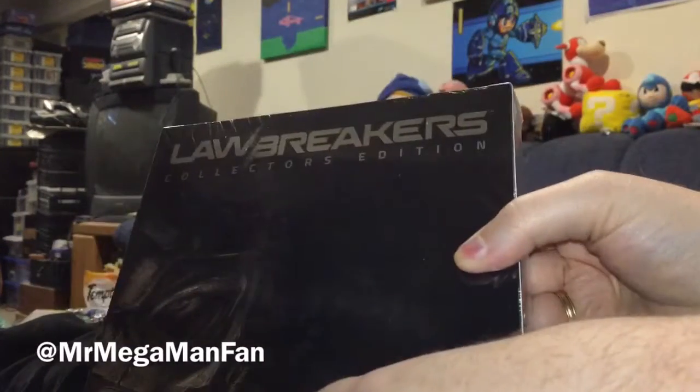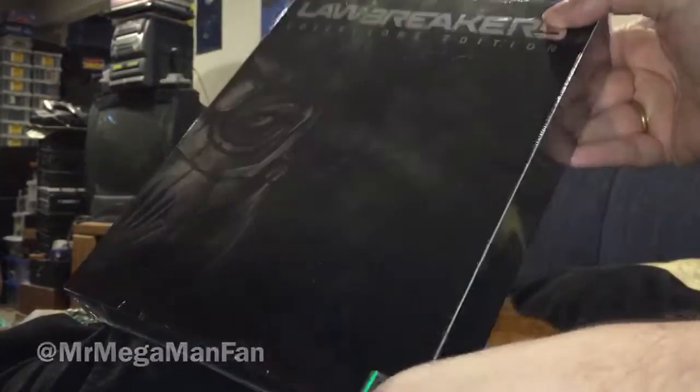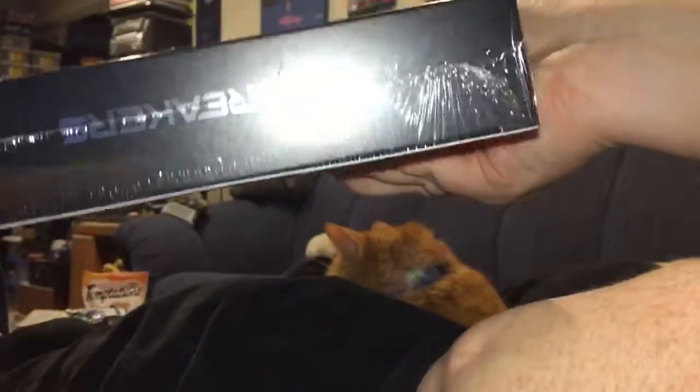We have Lawbreakers Collector's Edition from Limited Run Games. We've got a stamp on it, number 1351. Don't know if you can see that in the hollow reflection or not. There's the other side, there's the top, there's the bottom.